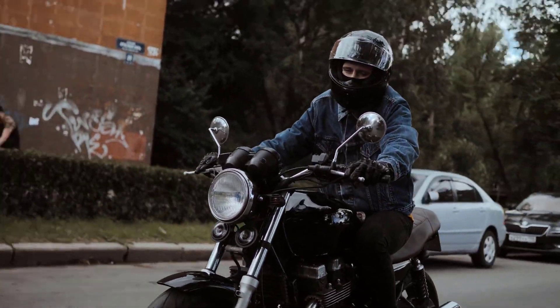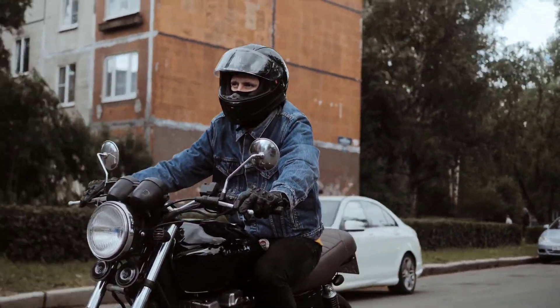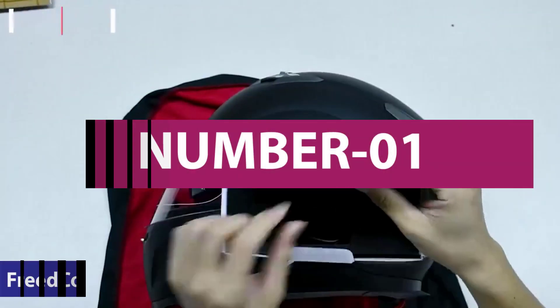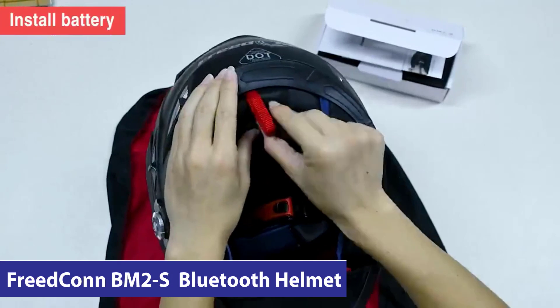This will help me to comprehensively cover the features, strengths, and weaknesses of each of the helmets. Let's start the video. Number 1: Freakon BM2S Modular Bluetooth Helmet.